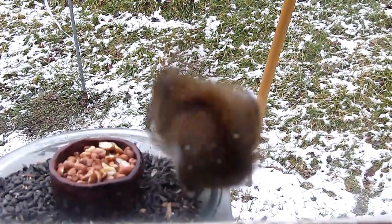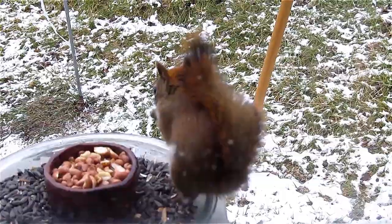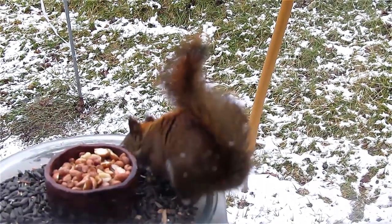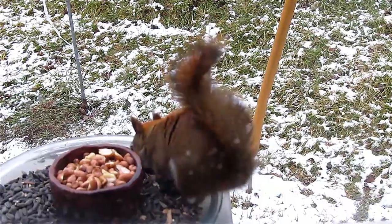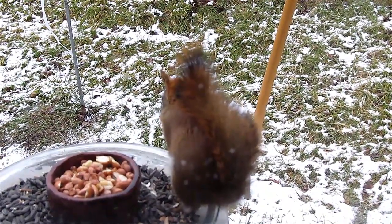I think he lives on the ground. He's either living under my porch or under the shed — I don't think he lives up in a tree. For some reason I'm getting that feeling, because I've seen him go under the porch and under the shed. There's a rabbit living under the shed, so maybe he's living with a rabbit. I don't know. I just don't get the feeling he's a tree squirrel.